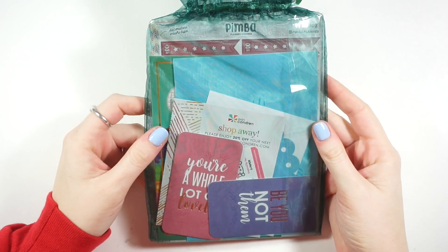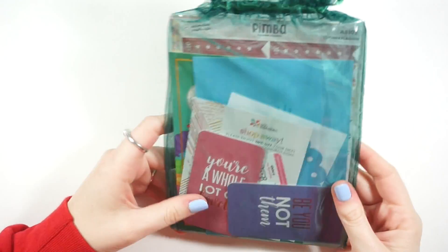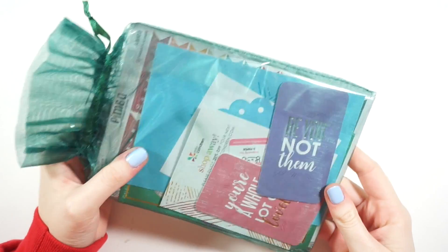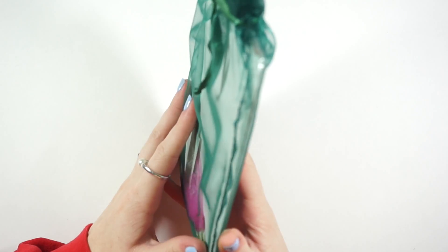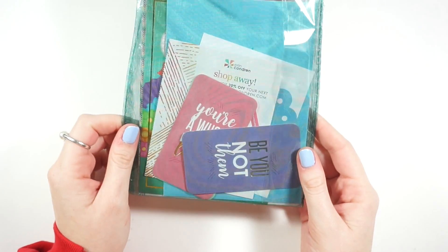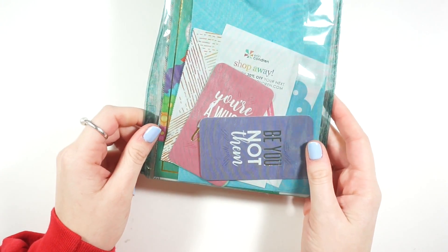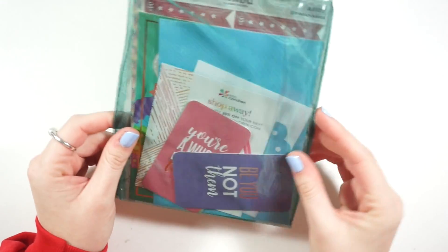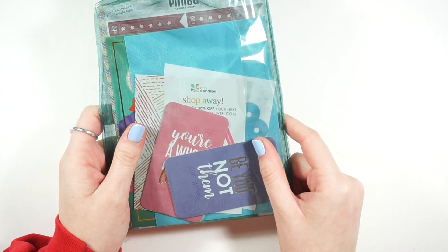Hey guys, future Chloe here. Before we start this second video haul advent opening, in the last one I announced a giveaway. In order to give ample time for people to enter, I waited to film the winner selection. I have a ton of extra goodies here — the winner is Martha M! Thank you all who entered. Martha M, please message me on my planner Instagram so I can get this on the way to you.